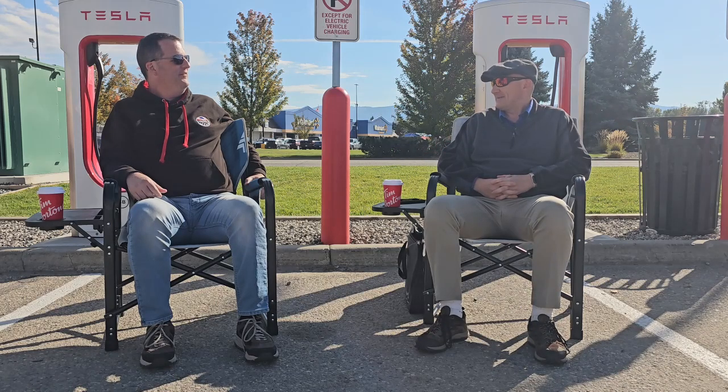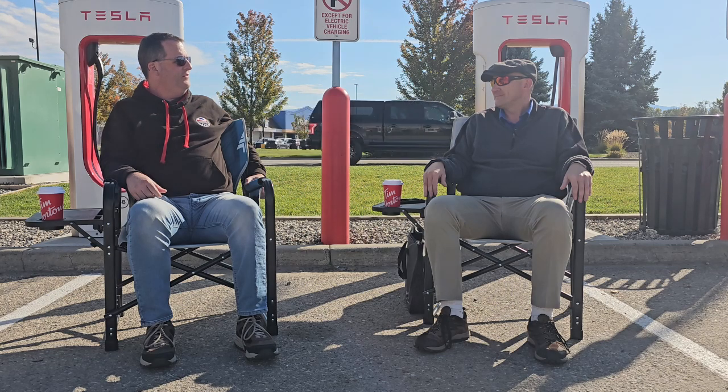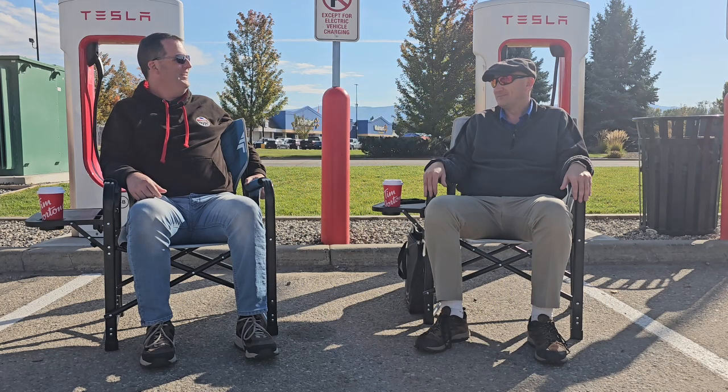I've been thinking of buying an EV. Okay, sounds like a good idea. But I have no idea what I want to purchase. Well, we should make a list of what's available in Canada. Sounds good. Let's go. Let's do it.